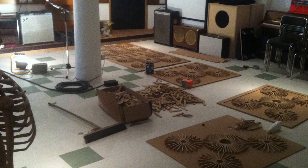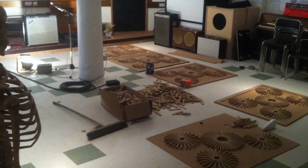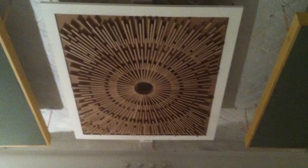These are some diffusers that I made for the ceiling out of the leftover bits of oak floor from the control room.